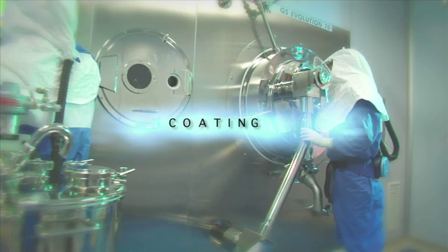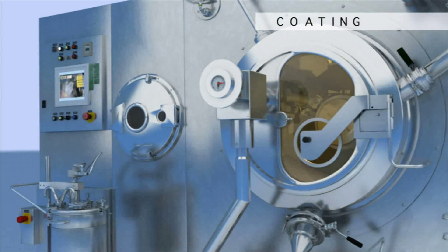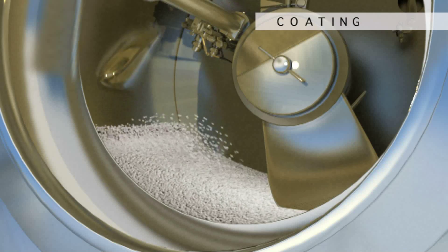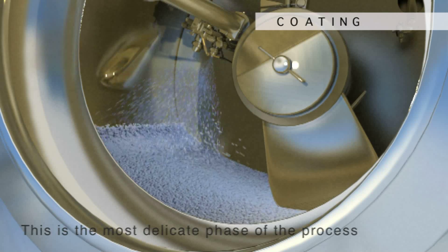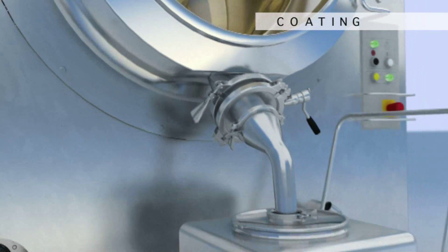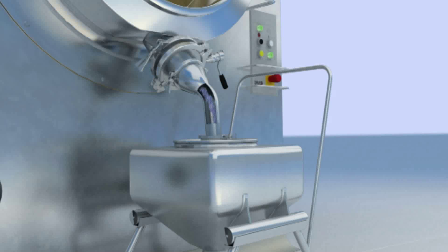In some cases, tablets are coated with a polymer film applied using a spray gun system. The coating is a barrier between the tablet and the atmosphere, and it can have different functions: protect it from light, regulate its release in the intestine or stomach, or simply to add the desired color to the tablet.